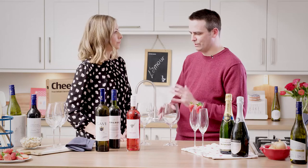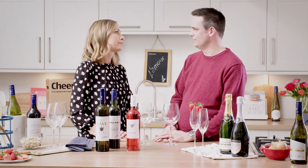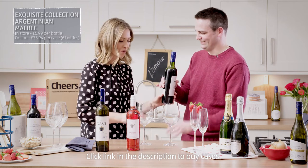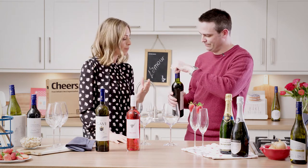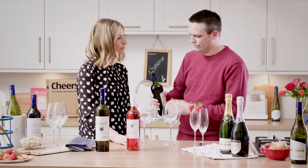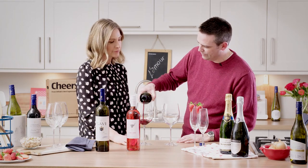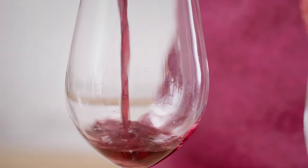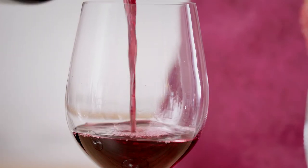And what's this one — the red? I've got the Malbec here from Argentina. That's the one we'll be trying — can you open it for us? Excellent, I certainly can. Tell me about the wine whilst you're pouring it — what should I be tasting? Well, this has got nice plummy flavours, good blackberries in there, and a nice smoothness from the vanilla oak as well.